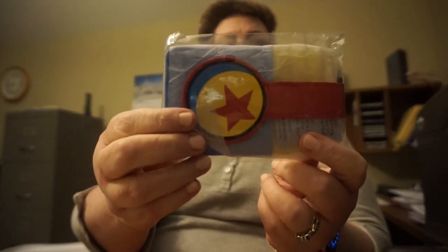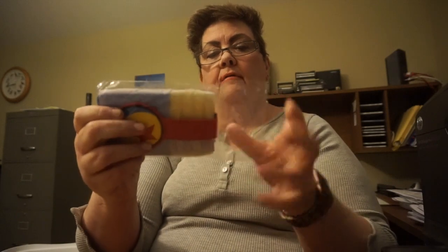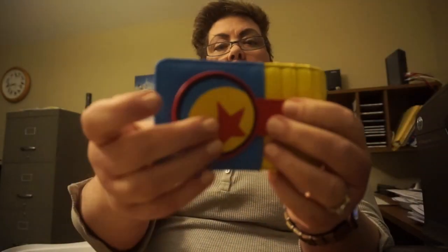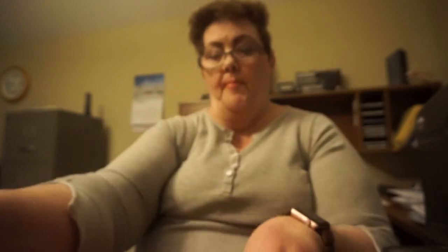And that is my Pixar card case. Got the Pixar ball, and then the ID slot in the back.